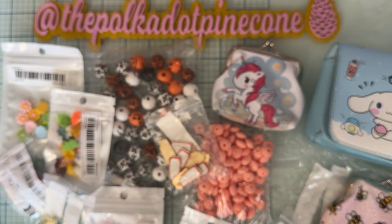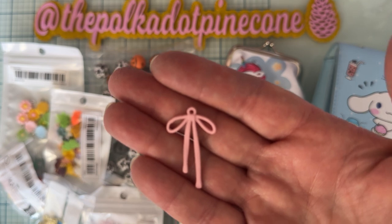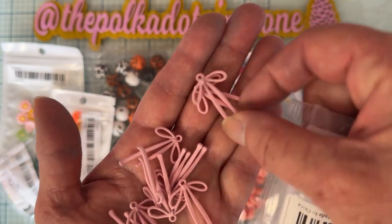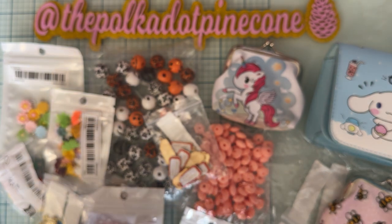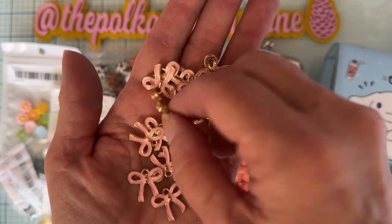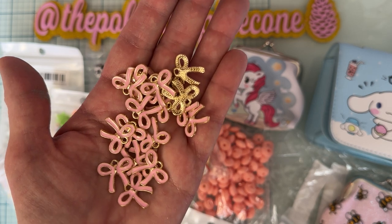Next I got some of these — I don't have any of these and I just thought they were the cutest. They're long thin bow charms. I love them! I got a pack of those in pink and you get ten of those. Then I got some more bows — these cute little pink ones with gold on the back, a different shape. Love those. I think there's probably twenty pieces — yes, twenty, with the gold back.